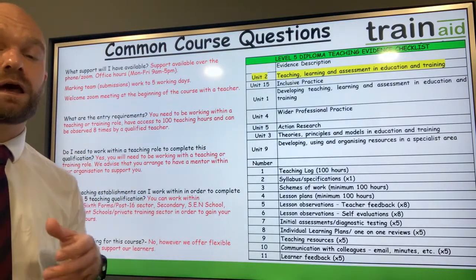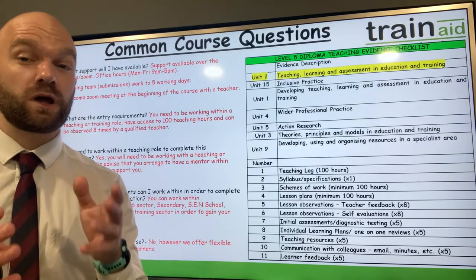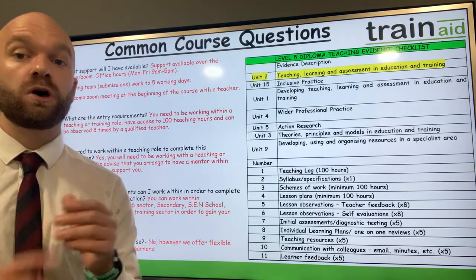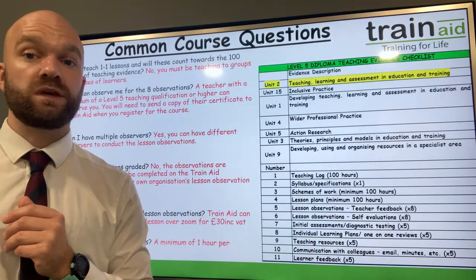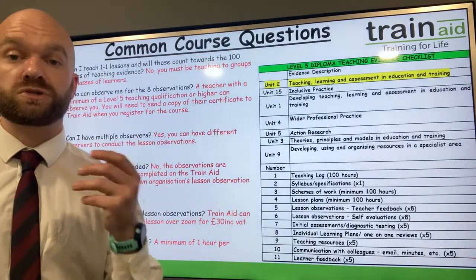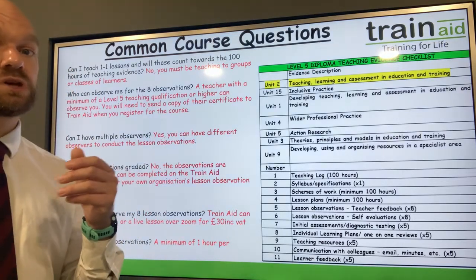Are there any funding options available for the course? No, there isn't at this moment in time. However, we do have flexible monthly payment plans which we can set you up with.